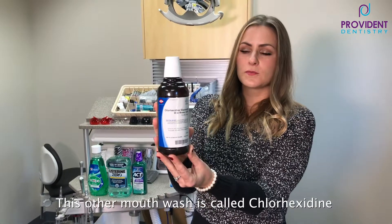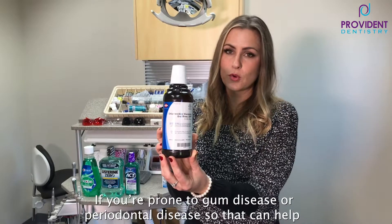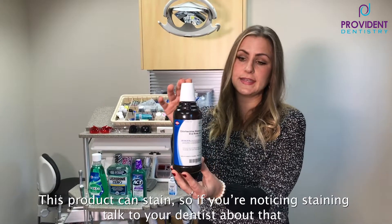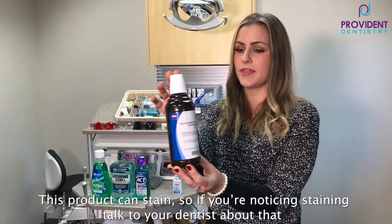This other mouth rinse, chlorhexidine — this is something that your dentist will prescribe to you if you're prone to gum disease or periodontal disease. This will help with that, and you can get staining with this, so if you notice staining, talk to your dentist and we can help you with that.